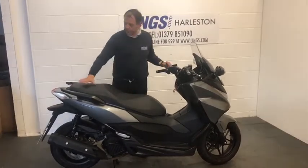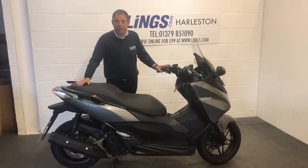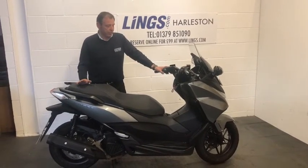They're fantastic bikes to ride. They're as big as the Forza 300, so they've got a good presence on the road. They're nice and quick — they're one of the fastest 125 Hondas made and they are fantastic bikes.